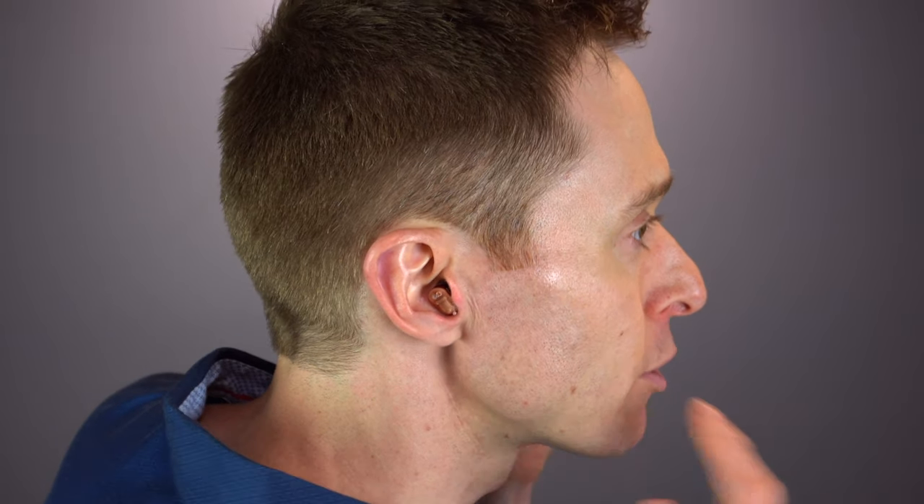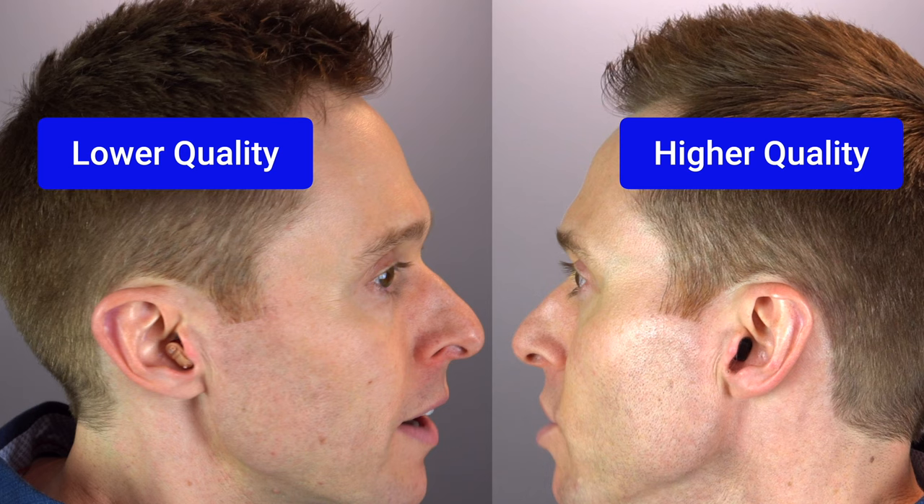Let me give you the perspective of what these devices look like inside of my ear. I have the lower quality device in my right ear and the higher quality device in my left ear. You can tell me which one you feel is more invisible in the comment section below. This size difference typically holds true for receiver-in-canal and behind-the-ear over-the-counter hearing aid options.